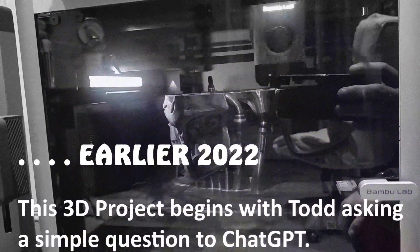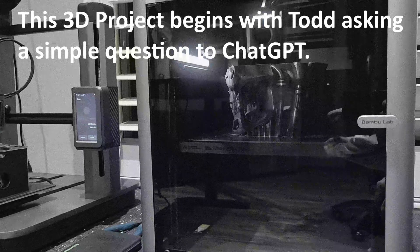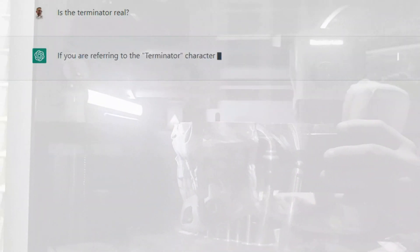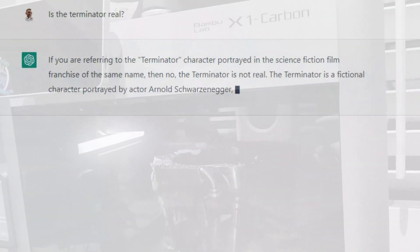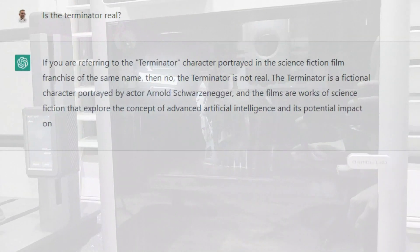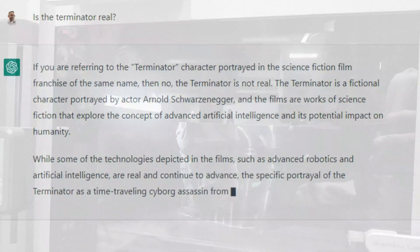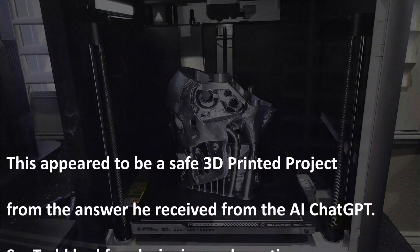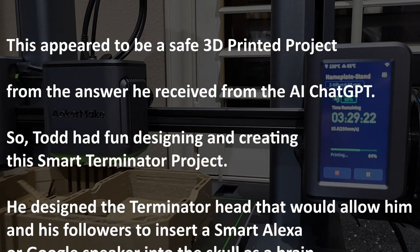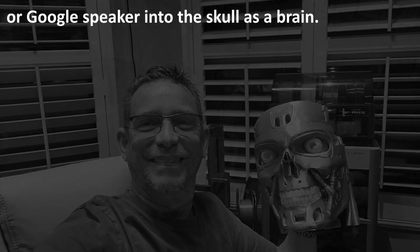Earlier in 2022, this 3D project begins with Todd asking a simple question to ChatGPT: 'Is the Terminator real?' This appeared to be a safe 3D printed project from the answer he received from the AI ChatGPT, so Todd had fun designing and creating this smart Terminator project. He designed the Terminator head that would allow him and his followers to insert a smart Alexa or Google speaker into the skull.